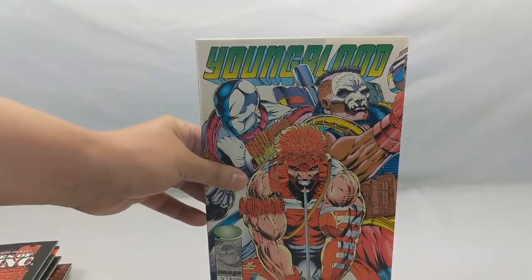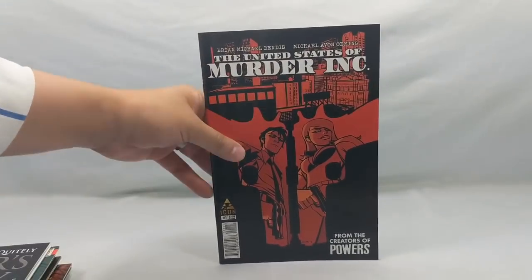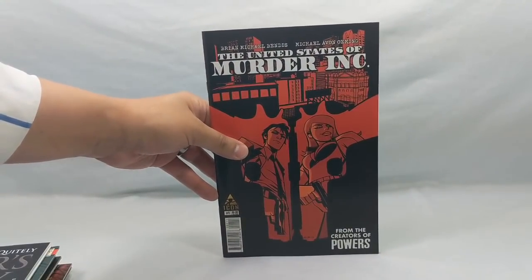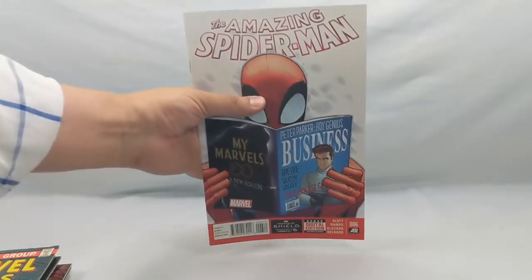We might start going through these a little bit faster because I have a lot left and this video is getting kind of long. Youngblood number three — it's a cool book. The United States of Murder Inc. — that's a Bendis book, so I really wanted to check that out. Jupiter's Legacy number five. Amazing Spider-Man number six.